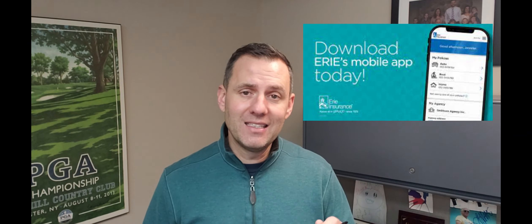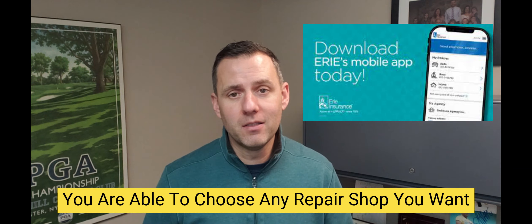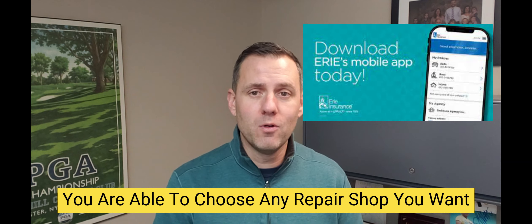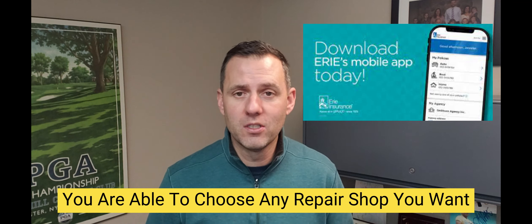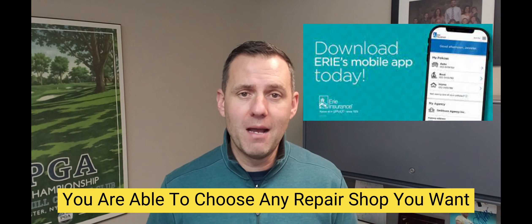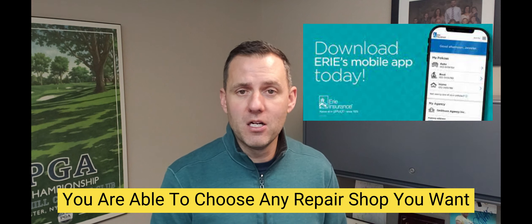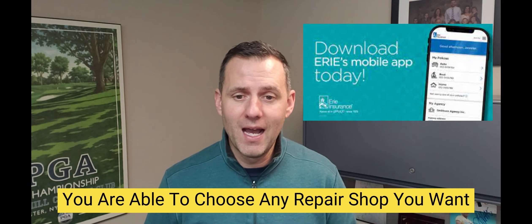I selected to use Safe Flight Solutions because I wanted to be able to book the appointment right online — I wanted to see what it would be like to schedule the whole thing online and not have to get a phone call or speak to anybody about it. You are able to choose any repair shop you choose. I've just found we've had good experience with Safe Flight Solutions and I wanted the ease of scheduling the appointment on there.